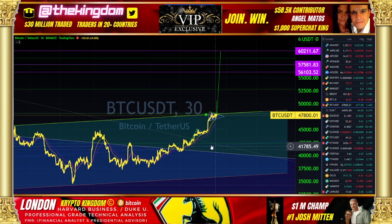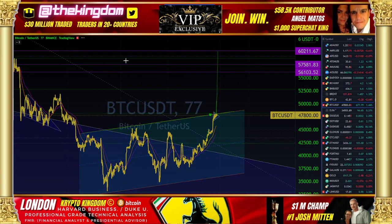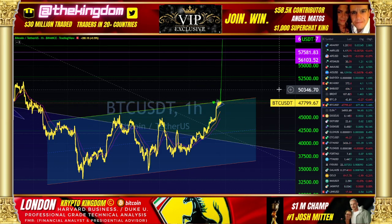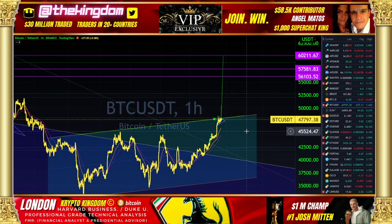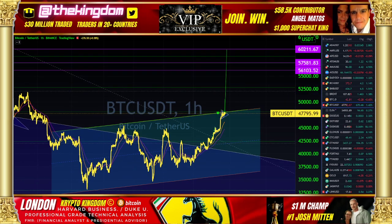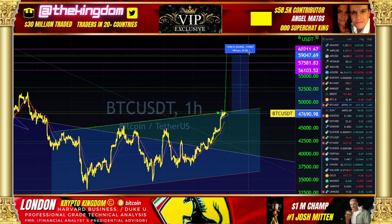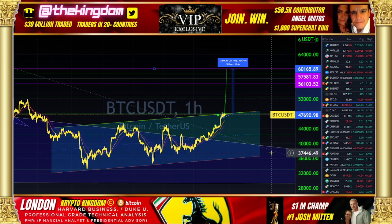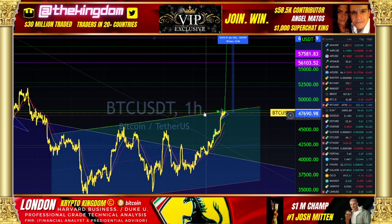The more important thing, in addition to this small pennant formation, would be getting us up and out of this specific channel formation with an upside target up to $60,211. That would be unbelievably nice in terms of 2022 — that would absolutely set the stage, up 26%. This is London with Bitcoin Spike. I will shout out to all our VIP.